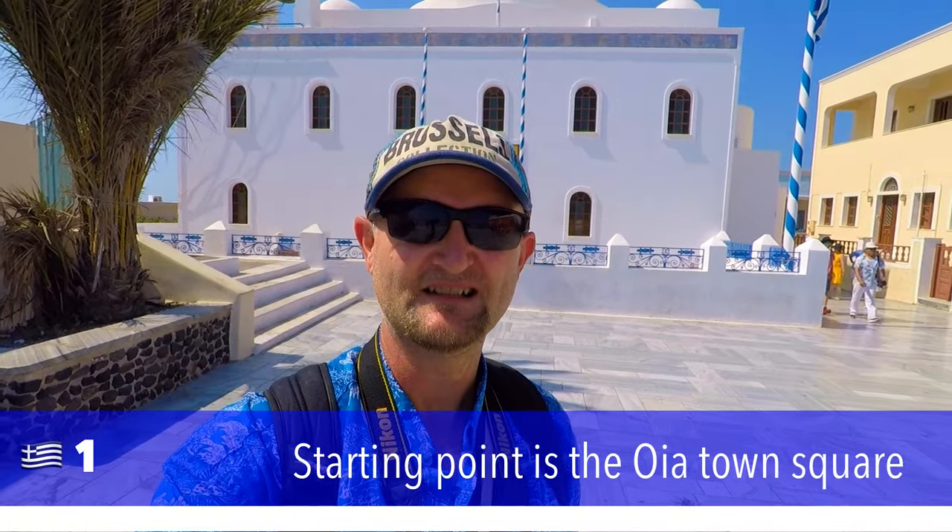I'm here at Santorini and I'm about to show you how to get million dollar postcard shots of the three blue domes. Follow me.